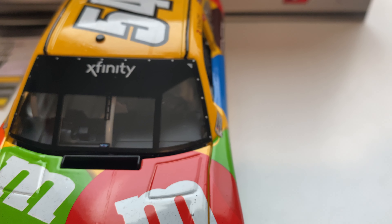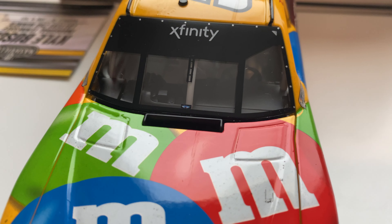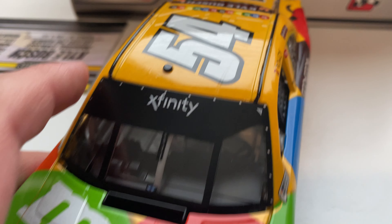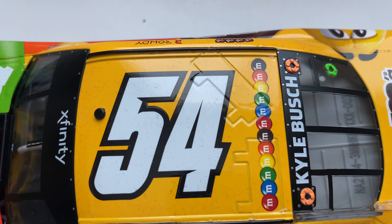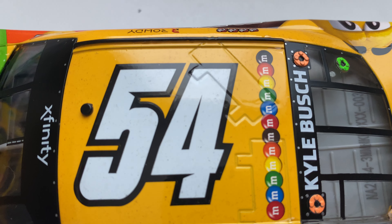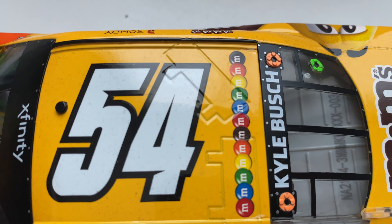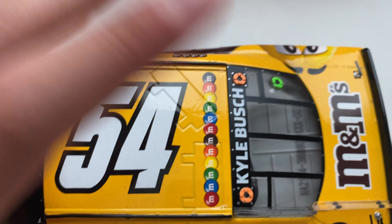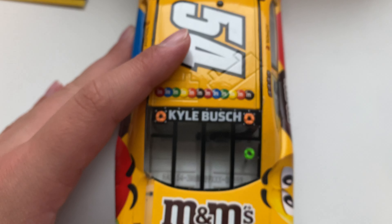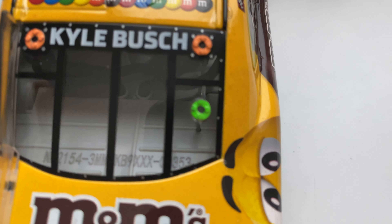Moving up to the window, you got your very low-cut Xfinity banner with a little bit higher cut where the driver's seat would be. Absolutely no build-up on the window. Moving to the roof, even less build-up — just a little bit of dirt going along the white 54 and the yellow roof. All the M&M's are along the back, and of course the roof flaps do not open on the Xfinity cars.